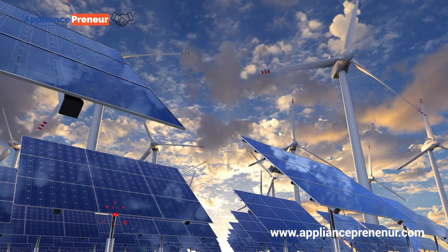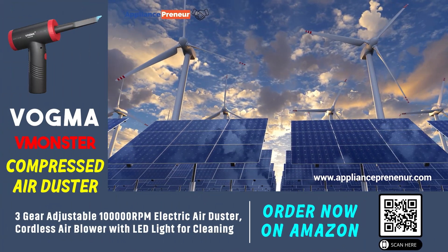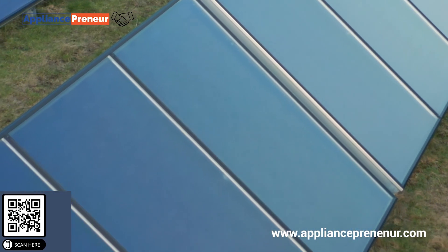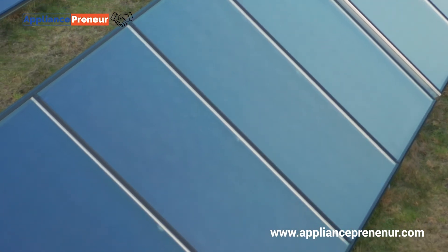Additionally, the longevity of thin film solar panels can be slightly lower than their silicon counterparts. But ongoing research and development are continuously improving both their efficiency and durability.